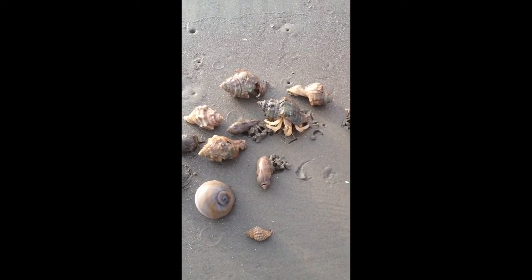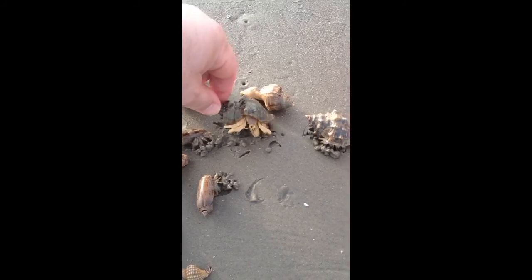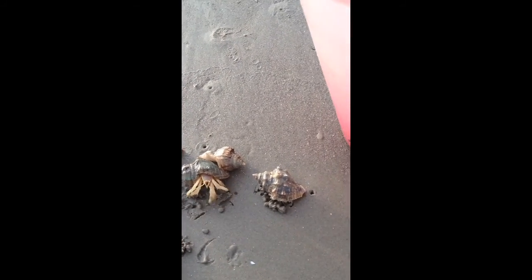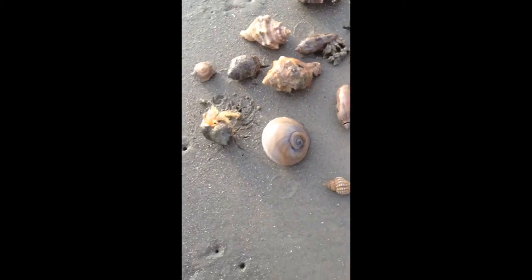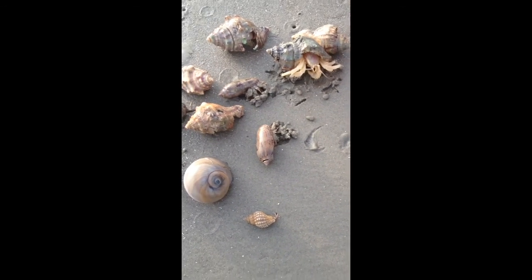Here are a whole bunch of crabs, hermit crabs that we found. There's a pretty big one. Kind of upset crabs — they don't like getting taken out of their little shells. Here's a little one over here. Anyways, you can see they're all kind of rustling around. I'm wondering why.